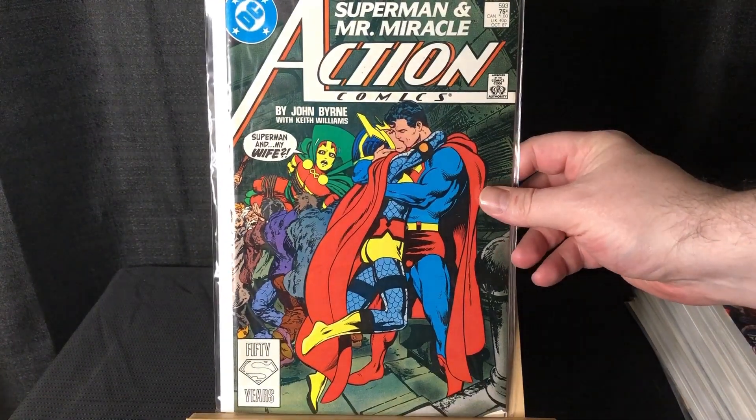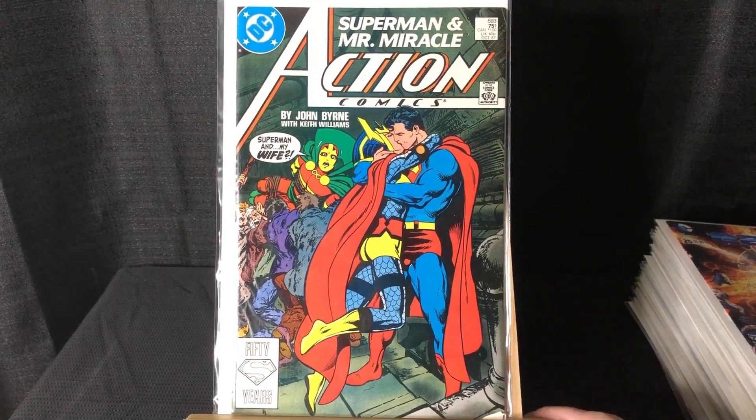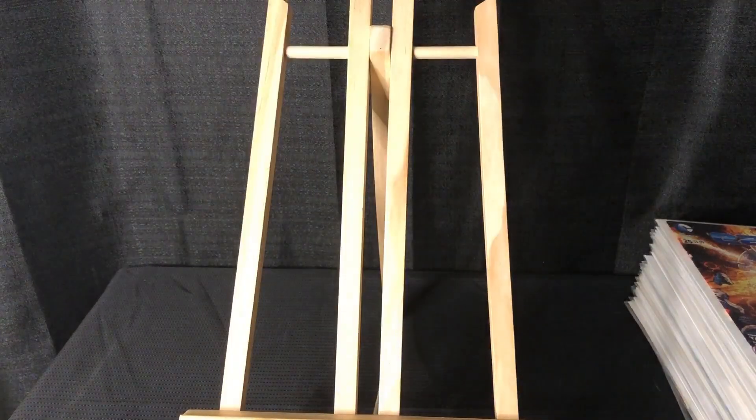Picked up another Action Comics #593 — this is where they try to make a sex tape with Superman and Big Barda.